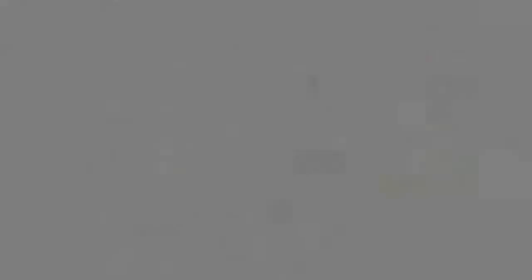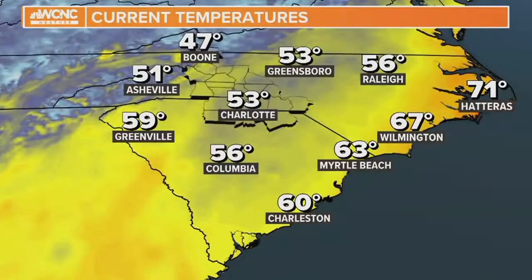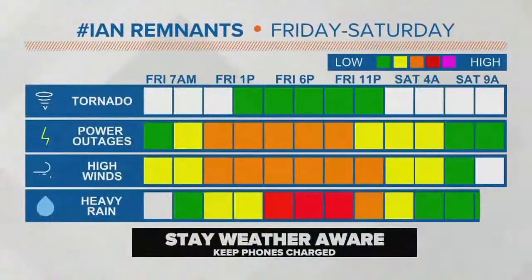Look at these temperatures across the area right now — 53 degrees in Charlotte, but 71 degrees over in Cape Hatteras, Wilmington is at 67, and 63 in Myrtle Beach. You need much warmer temperatures. If this were a true warm-core storm, we'd be dealing with a much better chance for widespread severe weather and much heavier rain rates. The cooler air is being trapped because we have a stationary front twisted up into everything. It's 47 degrees in Boone, 51 in Asheville — that's what's really protecting us. Be thankful for the cold.